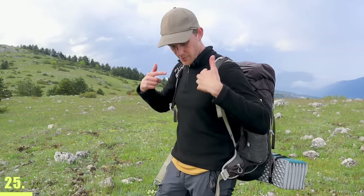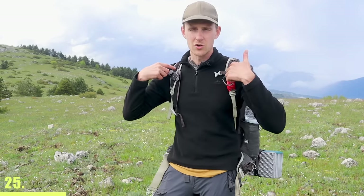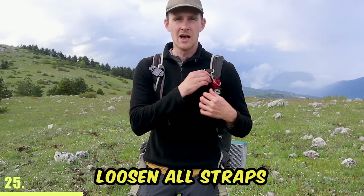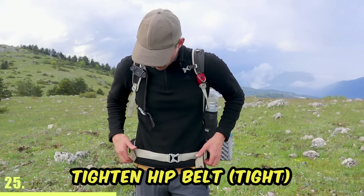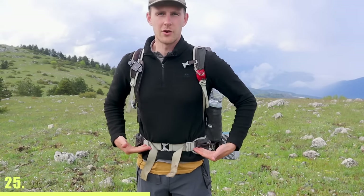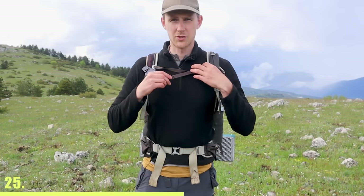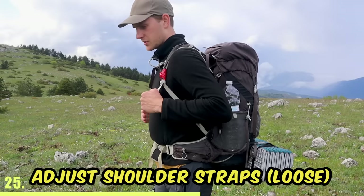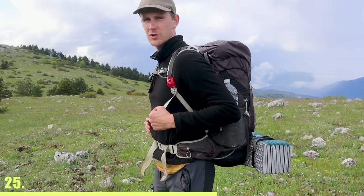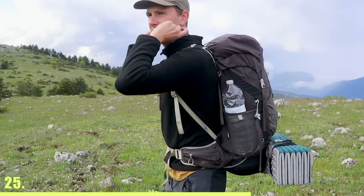To avoid shoulder pain, you have to learn how to adjust all the straps on your backpack so that most of the weight is balanced on your legs instead of your shoulders. First, loosen all the straps. Then tighten your hip belt very tightly so it sits right on your hip bones. After that, tighten your chest sternum strap, but not too much. Next, adjust the shoulder straps — again, not too much. And lastly, tighten the load lifters, which are these ones right here, but again, not too much.